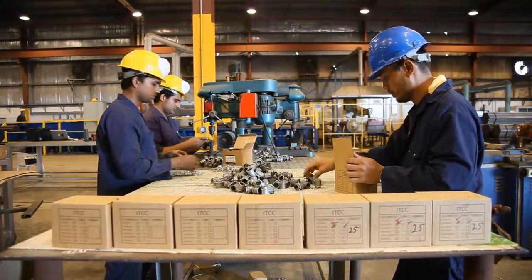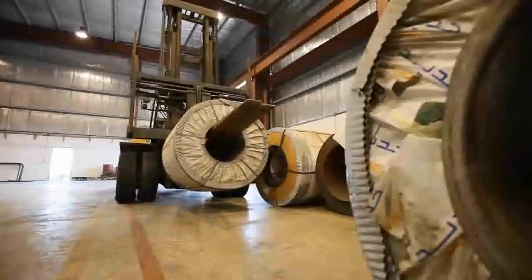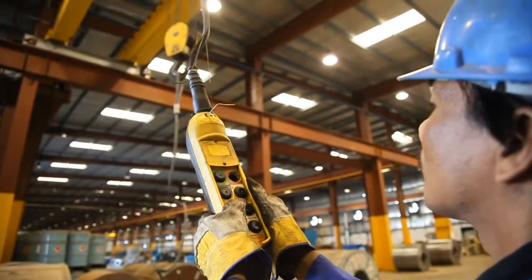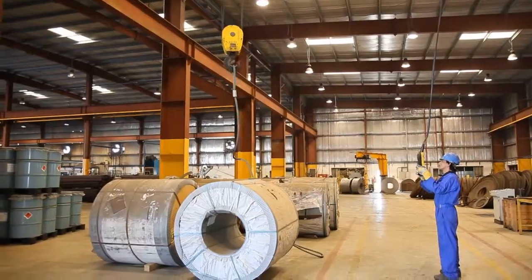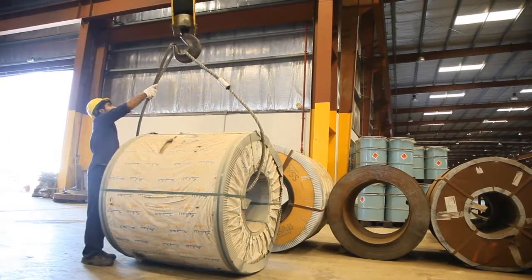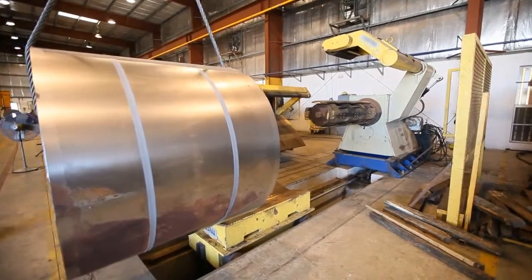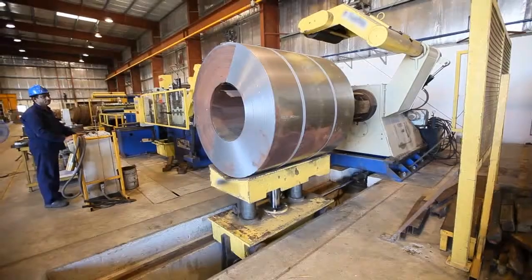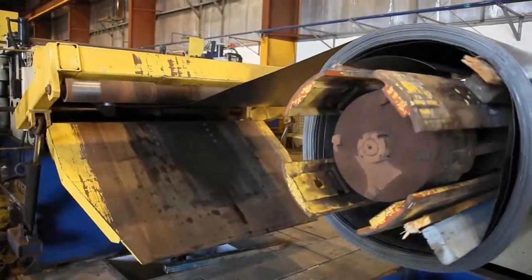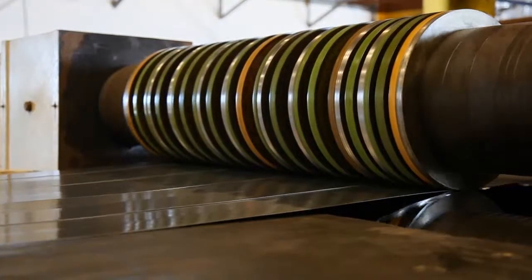Before ITCC existed, there were no local manufacturers of UL listed steel conduits in the Kingdom. Therefore, traders used to import standardized conduits to meet the local demand. So why not turn local and produce those conduits in Saudi Arabia? In 2008, with the premise of producing the highest quality EMT conduit, ITCC established a conduit mill that would soon begin production of its brand, named ITCC EMT Conduit.